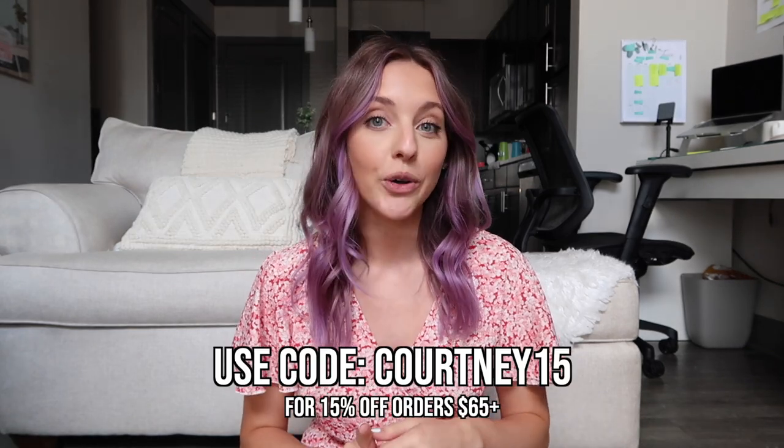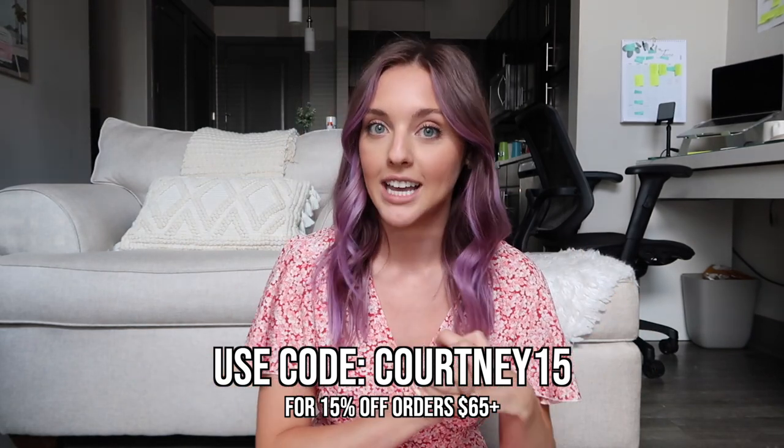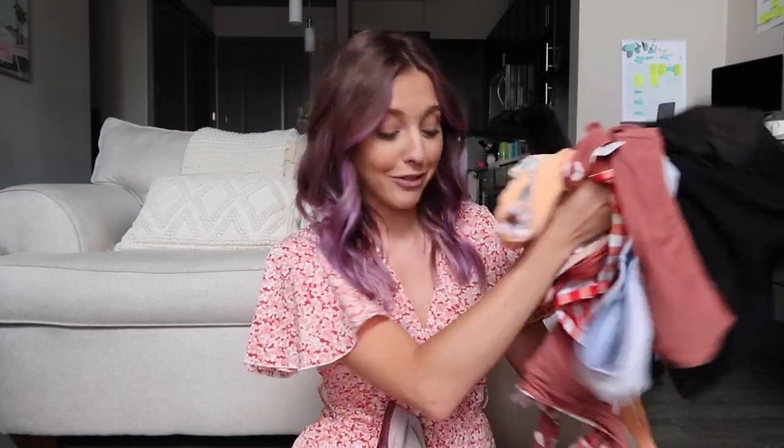I got literally so many swimsuits — it's crazy. I got two dresses, a cover-up, and a cute little bag that I will show you guys in just a moment. In case you guys are interested in anything I purchased, I will have all of the swimsuits linked down below along with my sizing. I also have a coupon code: it is courtney15 for 15% off orders over $65, and you get free shipping on all orders over $49.